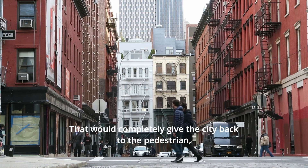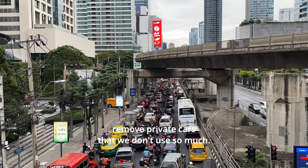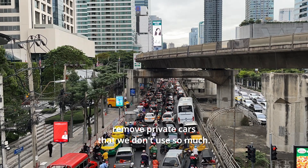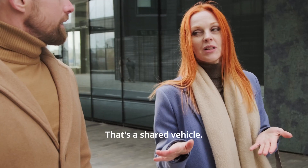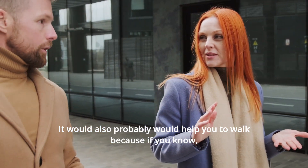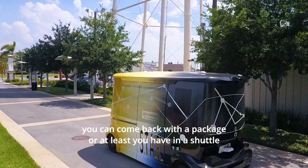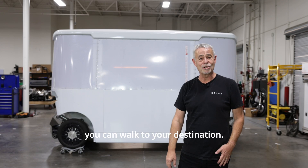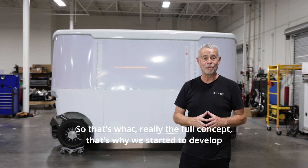That would completely give the city back to the pedestrian and remove private cars that we don't use so much — sometimes only 5% of their lifetime, no more. That's a shared vehicle. It would also probably help you to walk, because if you know you can come back with a package or be lifted in a shuttle, you can walk to your destination. That's the full concept — that's why we started to develop autonomous vehicles.